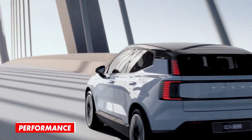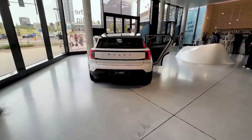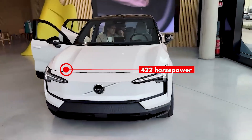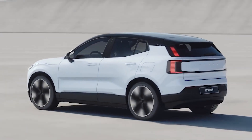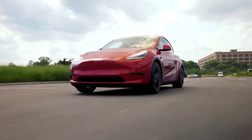As mentioned, this will be the quickest Volvo you can buy. The range-topping version will come with a dual-motor setup, with one electric motor on each axle. The total output is rated at 422 horsepower, and considering the small proportions, that's plenty enough to ensure a 0-60 sprint in just 3.4 seconds — quicker than the Tesla Model Y Performance.